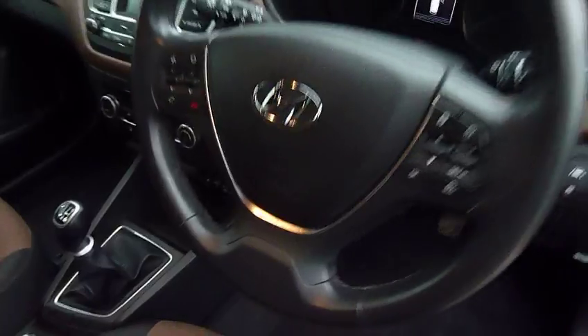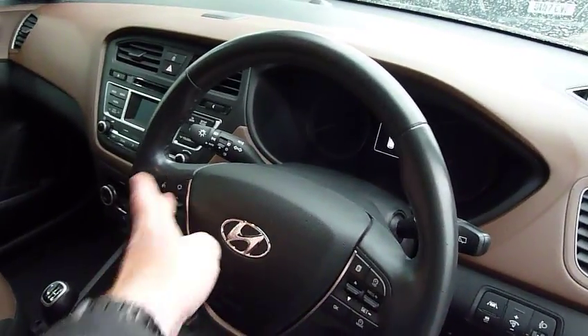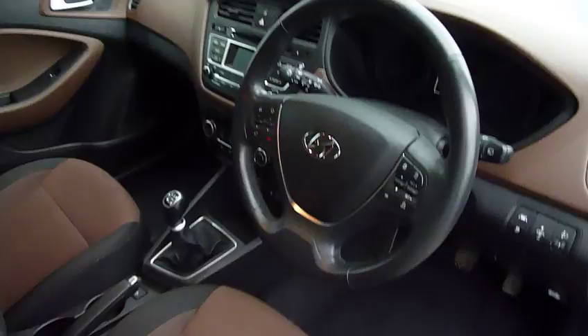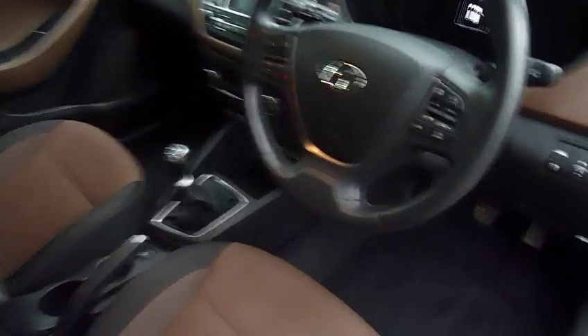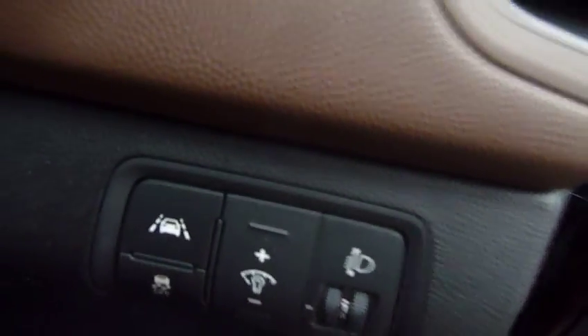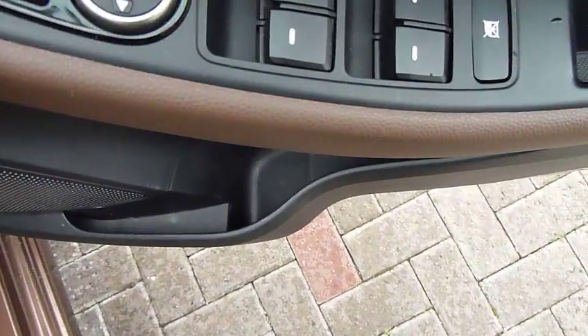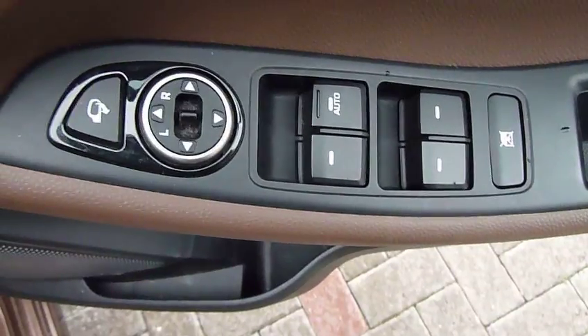On and around your steering wheel you've got your Bluetooth audio controls, trip computer, cruise control, and speed limiter. The car is also equipped with auto lights, auto wipers, lane departure warning, as well as stability and traction control. In the driver's armrest you've got controls for all the electric windows and electric mirrors.